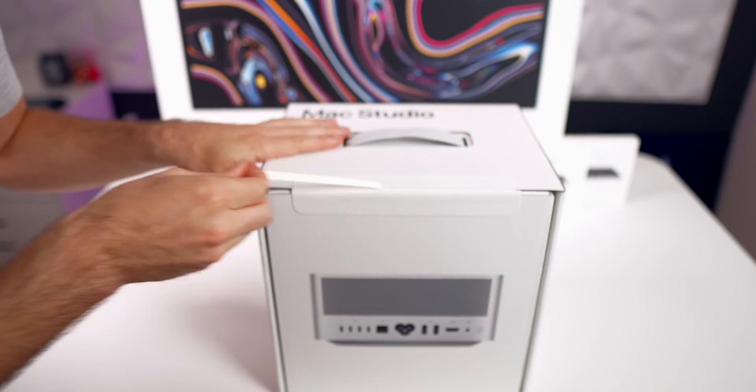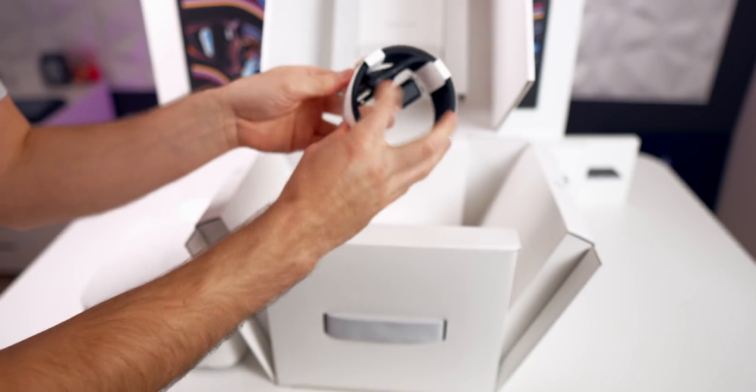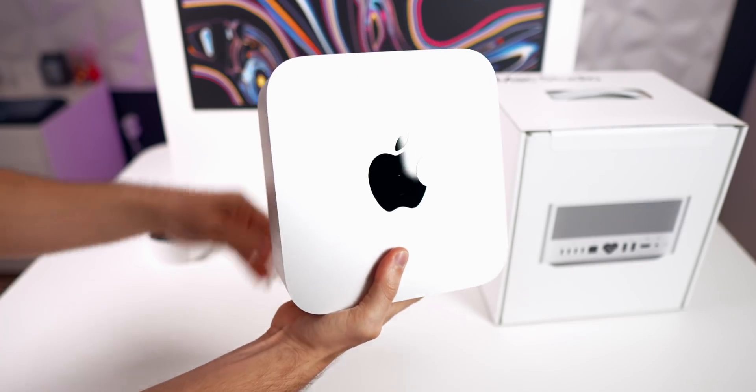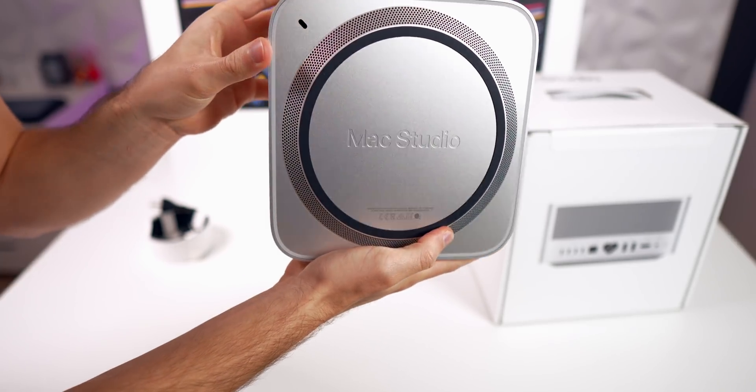As someone who does creative work every single day, I was super excited when Apple first announced the Mac Studio. I thought for sure it would be the big replacement for my MacBook Pro — no more dongles, loud fan noises, or burning my legs. But after using the Mac Studio base model for about six days now, I don't know if I'm quite as impressed as I thought I would be.